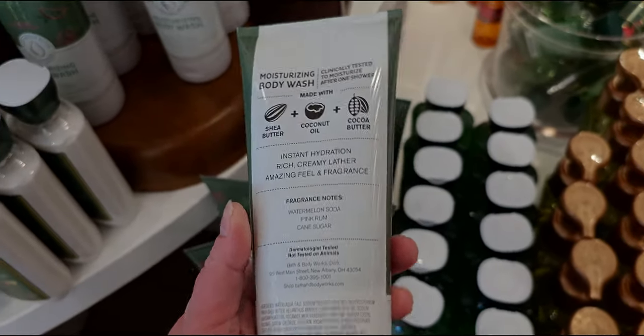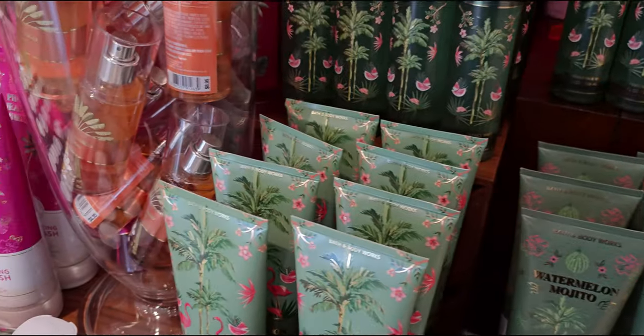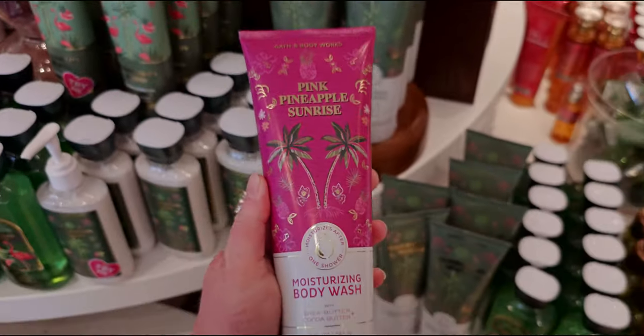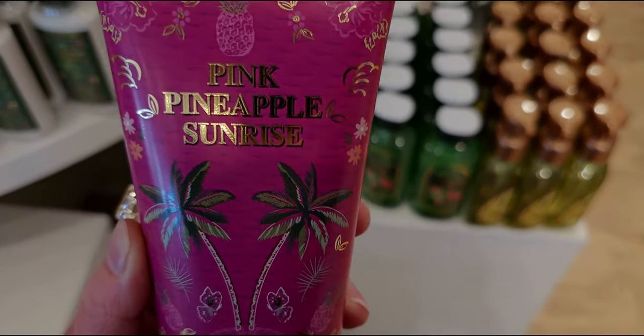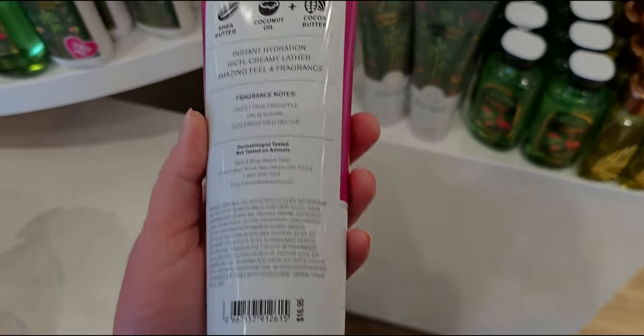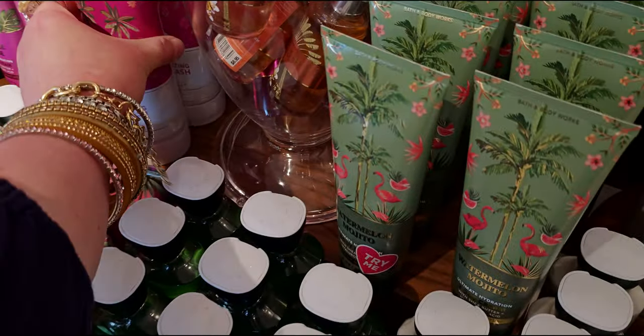Key notes include watermelon soda. Next up is pink pineapple sunrise in the moisturizing body wash — super vibrant colors, and I love that fuchsia color, it's so nice. $16.95 for that one. Right now the sale for body care is buy three get one free.